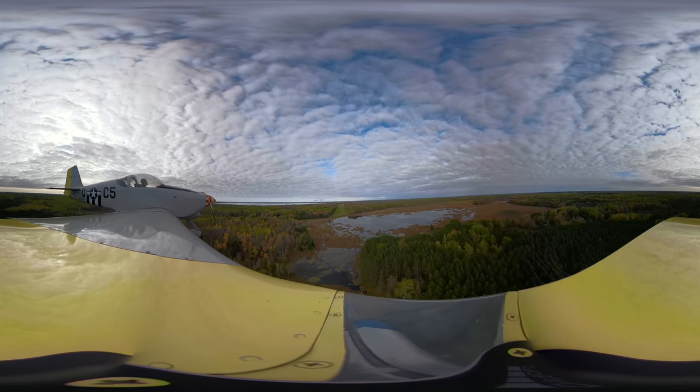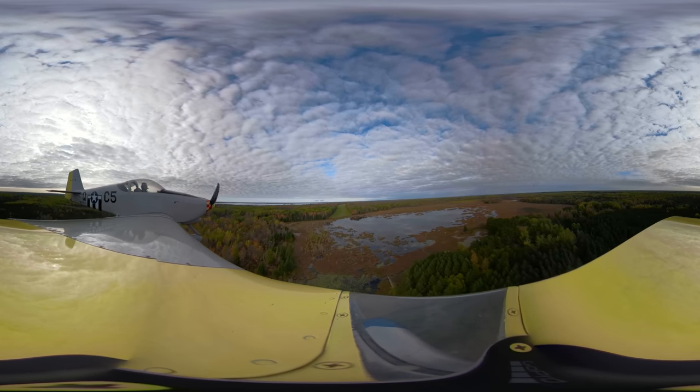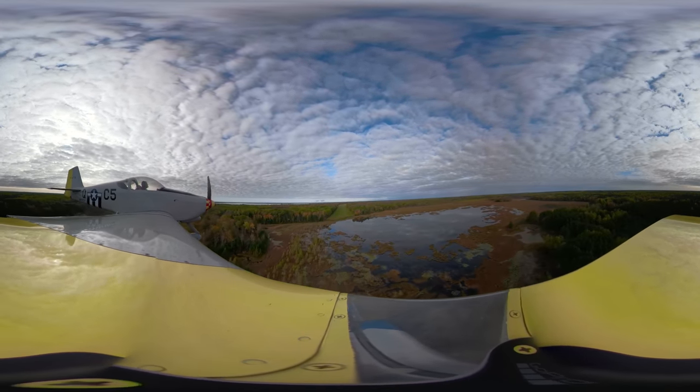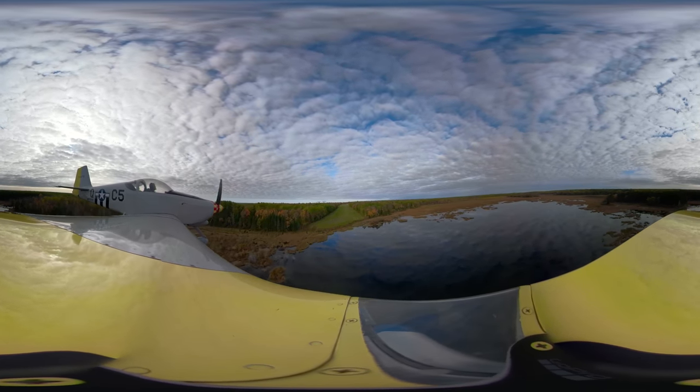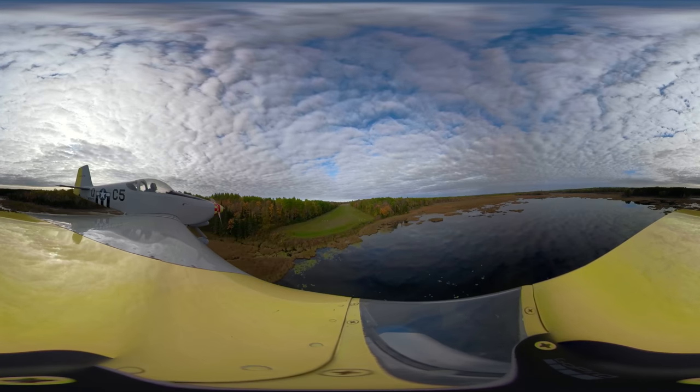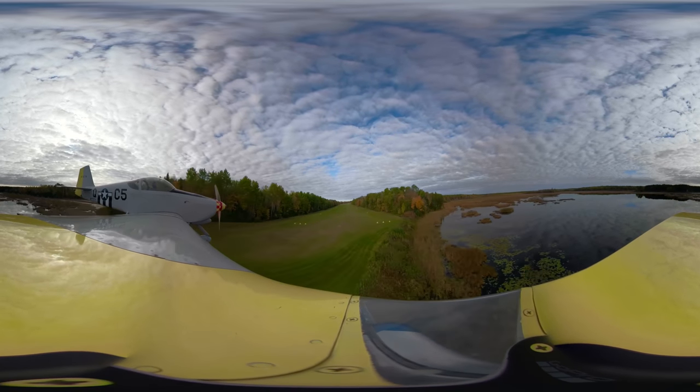We are coming in on final here. This is a 360 video, so if you have it on an iPad or some type of device, you can swing it around and look around.